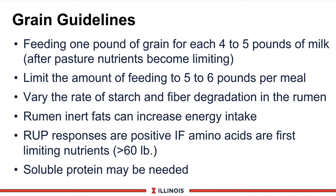Feeding rumen-inert fats can sometimes increase energy intake, especially in the summer under heat stress. This will increase feed costs, but they do not affect the rumen's fiber digestion capability. Next, look at rumen undegraded protein, or RUP — responses are positive if and when amino acids are first limiting, which for Holstein cows is probably in the 60 to 65 pound milk range. Don't feed protein as an energy source. Also, from time to time check soluble protein levels, especially if feeding corn silage — even though you have lots of degradable crude protein in the diet, it may not be available quickly enough, and you may need a little urea in certain feeding programs.